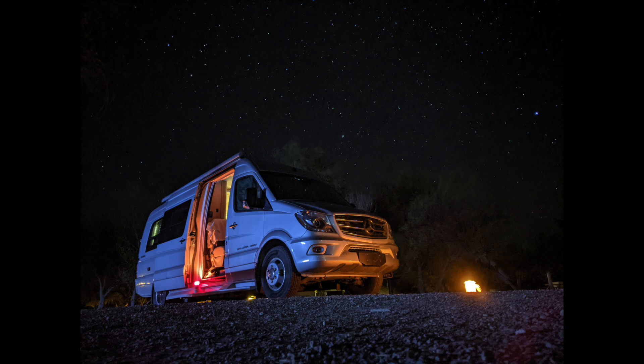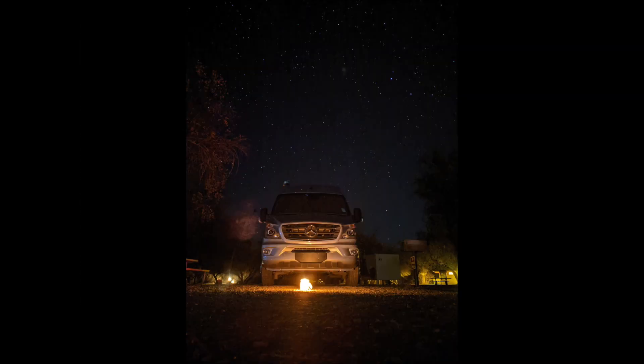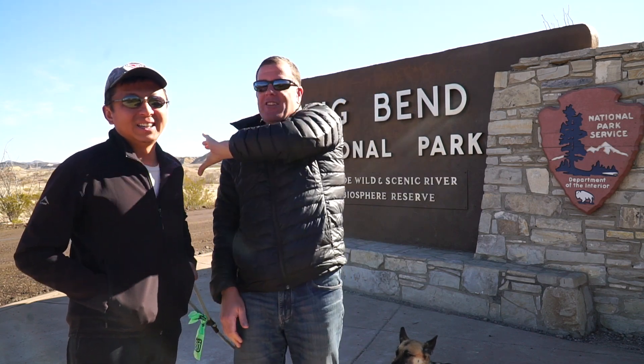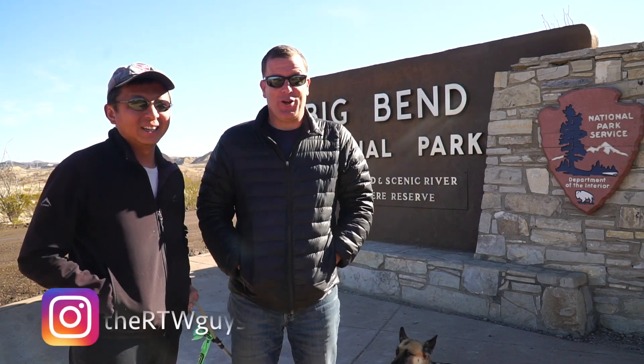There is very, very little light pollution in Big Bend. We've noticed that you can even see the band of the Milky Way in the night sky, which is really cool, and we're looking forward to it.